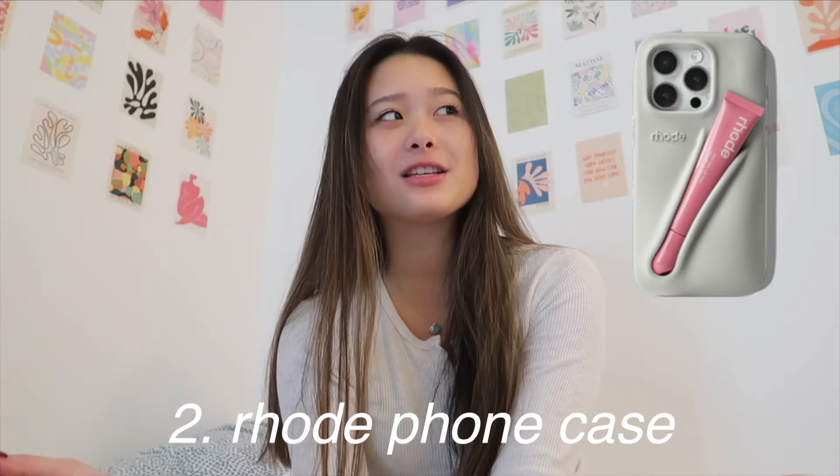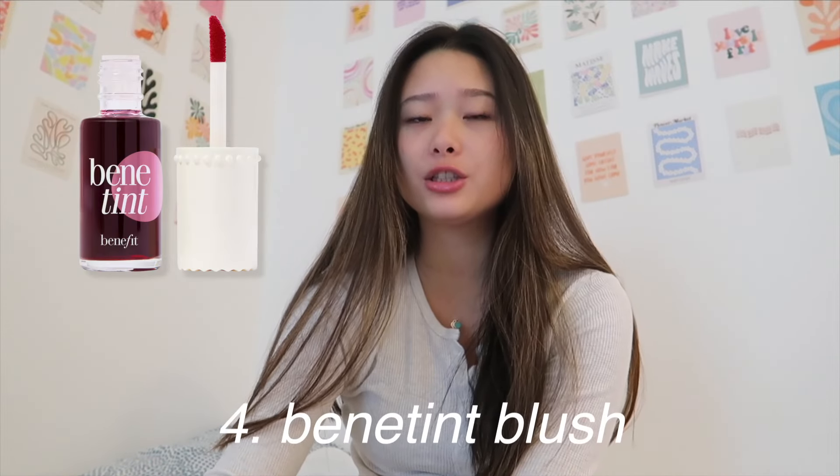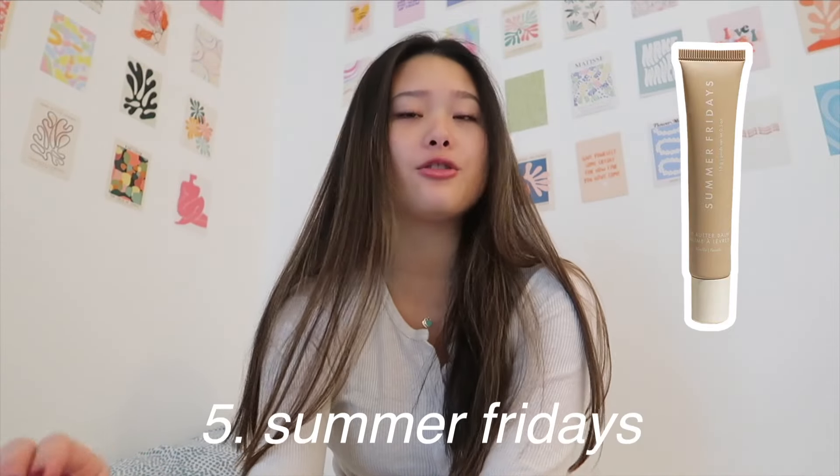I'm going to split this up into a bunch of different categories, and the first one is makeup — I'm obsessed. So the first is the Rhodé Peptide Lip Treatment and the phone case. I feel like this is such an 'it girl' thing to have right now. Along with that, also the Rhodé Pocket Blushes — these just look so satisfying and I want to try them so bad. And then one other blush I really love is the Benetint Blush. I use this one every day.